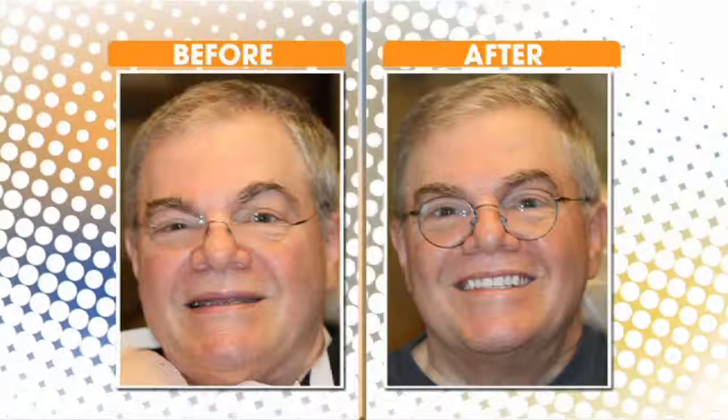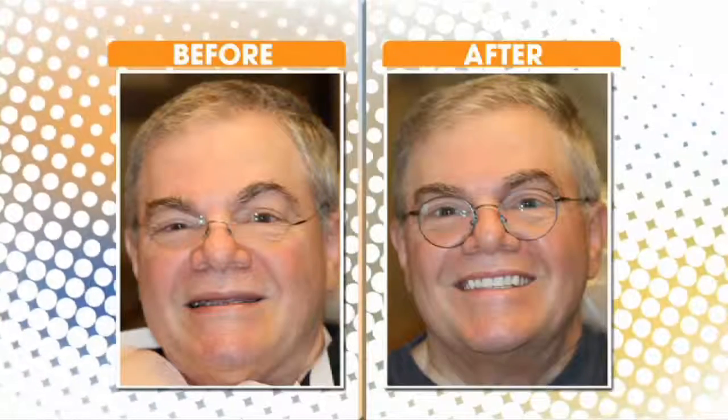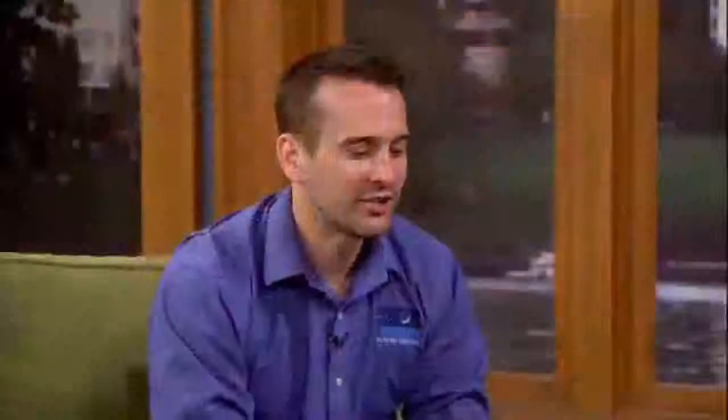The old style denture had that Hollywood smile, but it didn't look quite right. You don't want those Las Vegas white teeth. You don't want chiclets. You want something that's just like, wow, that's really nice. And that's the funnest part of my job. It's a really hard job — this stuff is complex. But to see these transformations, it makes it so worthwhile.